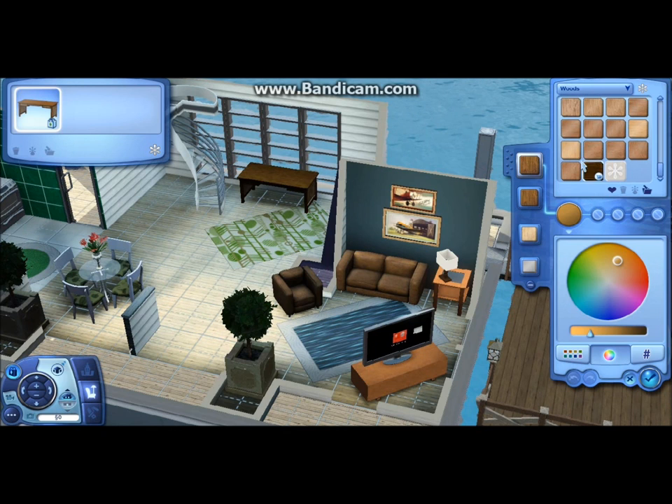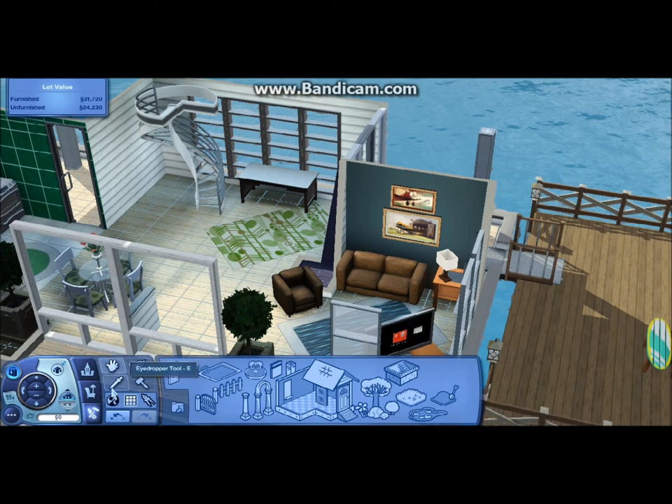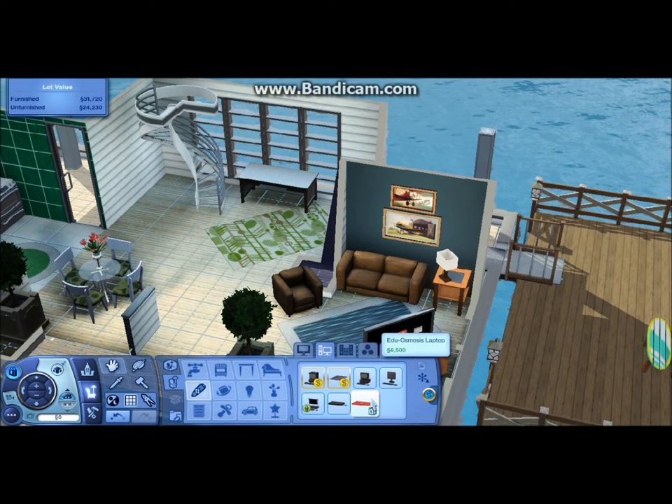Believe it or not, this is going at six times faster and it's still really, really slow — that just gives you an idea of how slow I really am. Thinking about it right now, I don't really like those couches. I wish I changed it, but what are you going to do — you guys can change it if you don't like it.